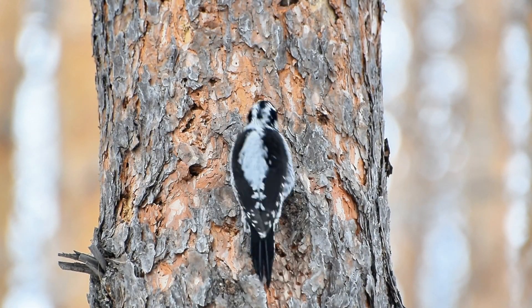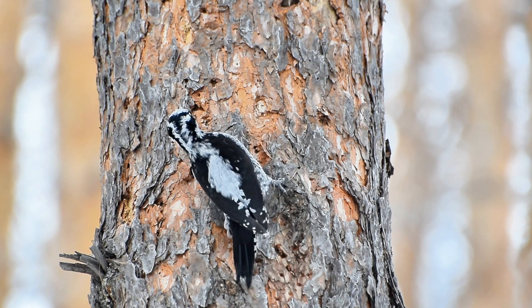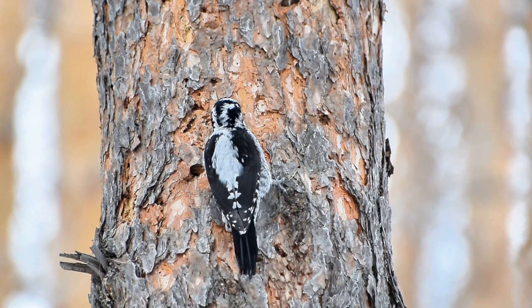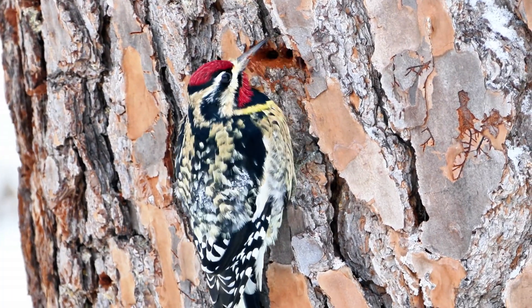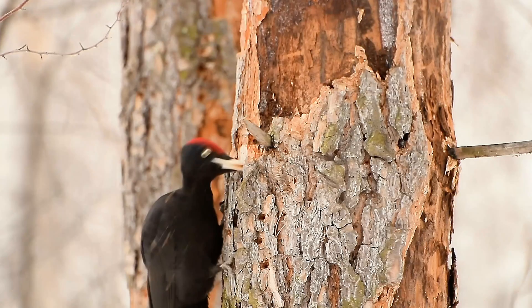Join me as I try to identify different woodpecker species and see if I can crack the code on how they use their beaks to drill into wood. Woodpeckers are truly fascinating creatures, with unique adaptations that allow them to thrive in their environment. From their brightly colored feathers to their chisel-like beaks, every aspect of these birds seems to be designed for one specific purpose: to extract insects and sap from trees.